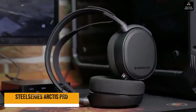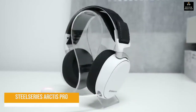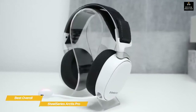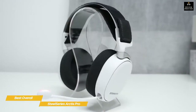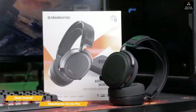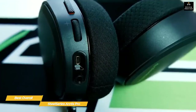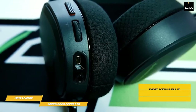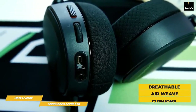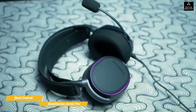Next: the SteelSeries Arctis Pro — our pick for best overall PS5 headset. The SteelSeries Arctis Pro is a remarkably full-featured wireless gaming headset complete with a handy transmitter that has its own controls and display, as well as both Bluetooth and wired connectivity as backups. Although it's a more expensive option, you'll be showered with premium features that make it well worth the investment. The headset features oblong-shaped ear cups fitted with breathable air-weave cushions that maintain a high level of comfort even after hours of use.